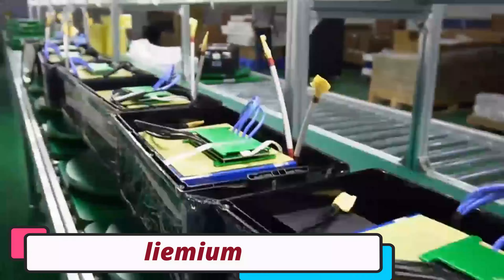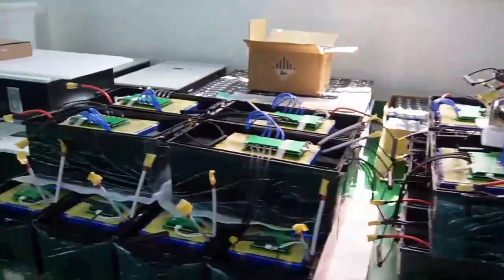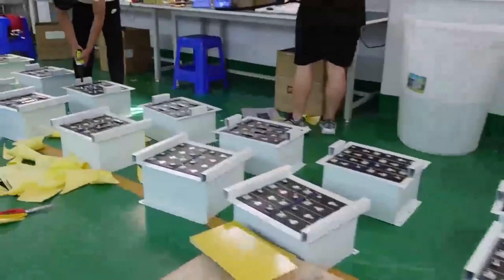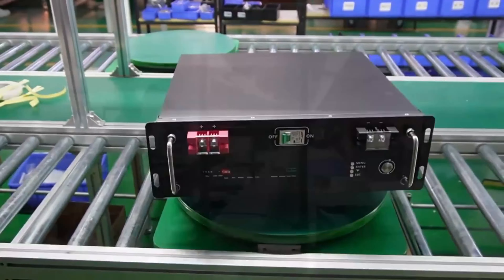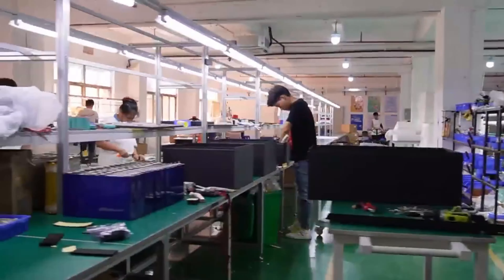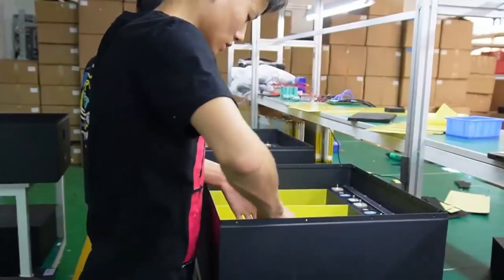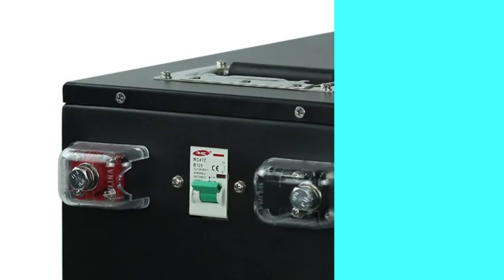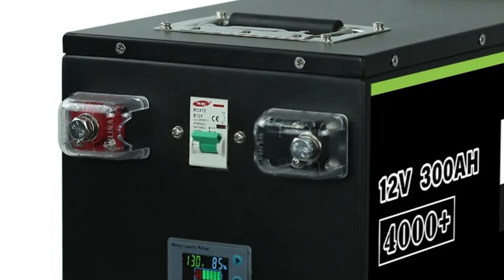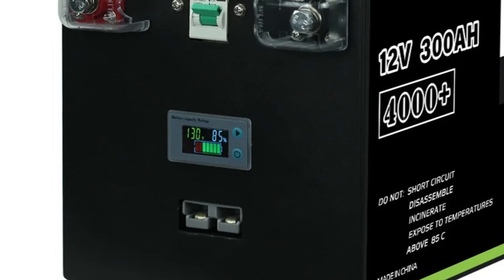Number 2: the Liemium LiFePO4 battery. The Liemium LiFePO4 battery is a high-quality, reliable energy storage solution for RVs, solar systems, and other applications. Its advanced lithium iron phosphate (LiFePO4) technology offers exceptional performance and longevity, making it a standout choice in the industry. The battery comes in various capacities from 100Ah to 400Ah, with a built-in BMS for optimal performance and safety. Its high cycle life of over 4,000 charge-discharge cycles ensures durability and long-term reliability, reducing replacements and costs. The battery is available in various voltage configurations including 12V, 24V, and 48V, allowing users to select the voltage that best suits their specific needs.